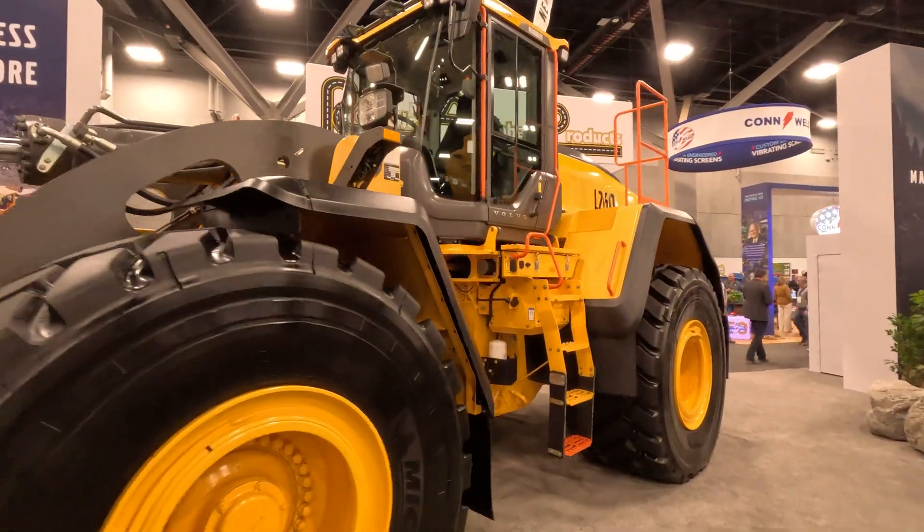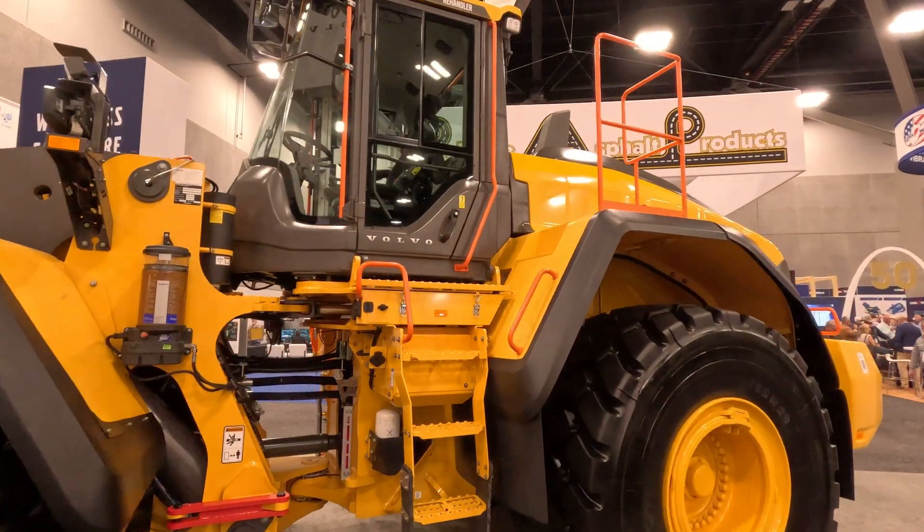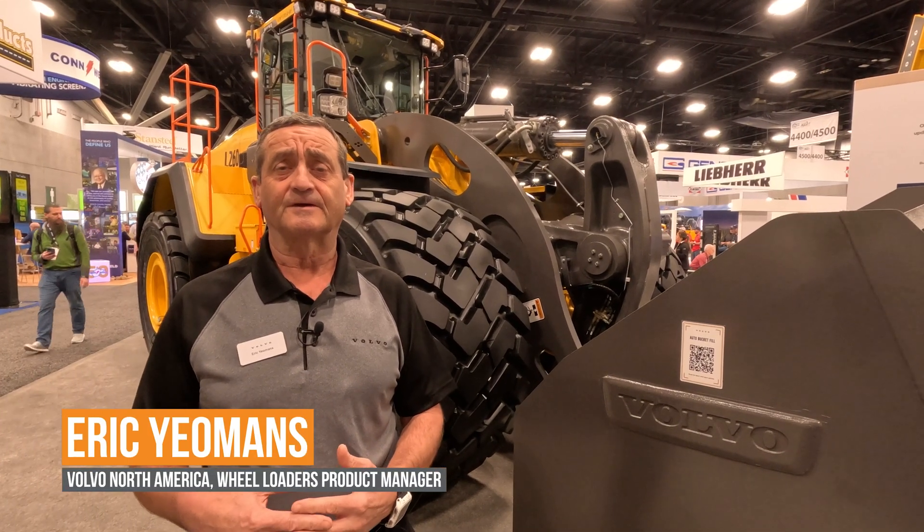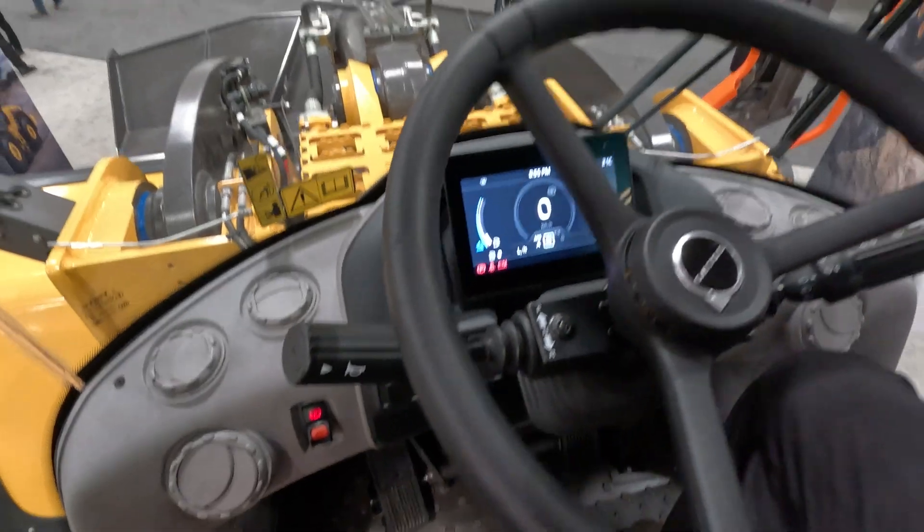Hey, good afternoon. My name is Eric Yeomans. I'm the North American product manager for wheel loaders, and we're here today at the World of Asphalt in St. Louis. I'm going to take you around and show you the new 260.